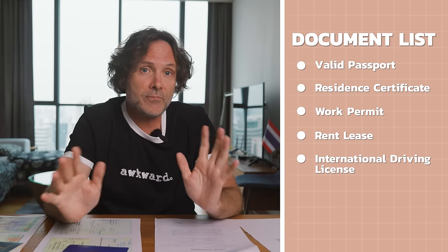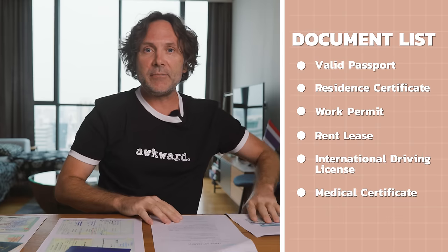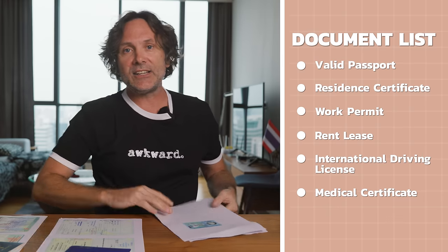If you have an international driver's license, make a copy of that — I've heard it makes things way easier. I don't have one, but I do have my Canadian driver's license and I made two copies, and I'm bringing the originals. Lastly, and this one's classic Thailand, you need a medical certificate, same as when I renew my work permit every year. So I'm going to pack up all my documents and head to the DLT — but first, let me show you where I'm getting my medical certificate.